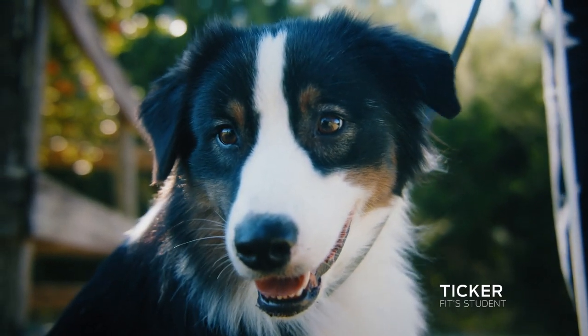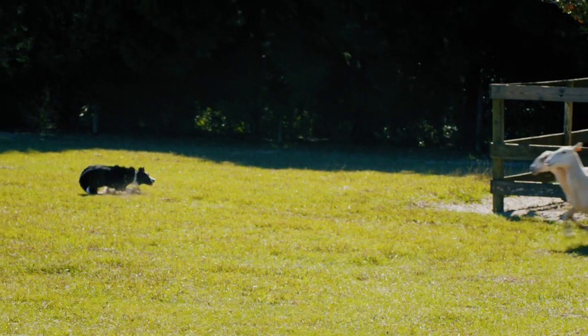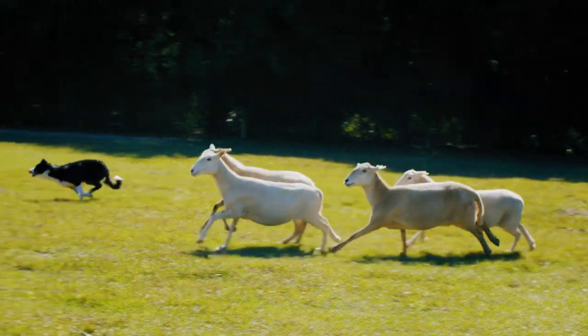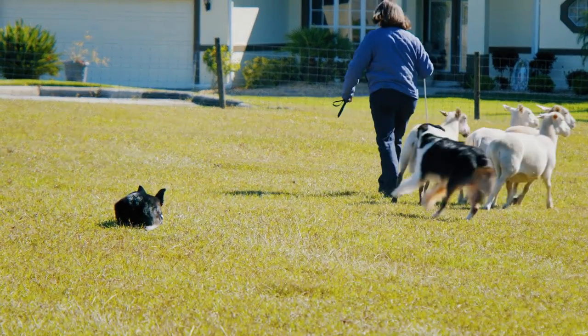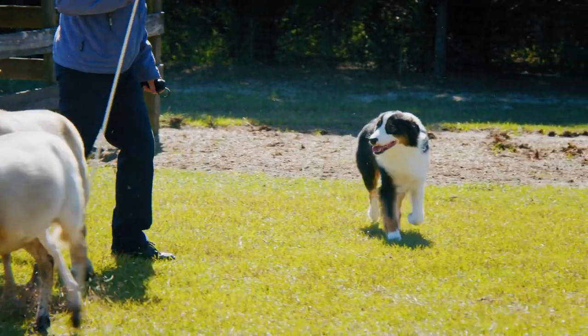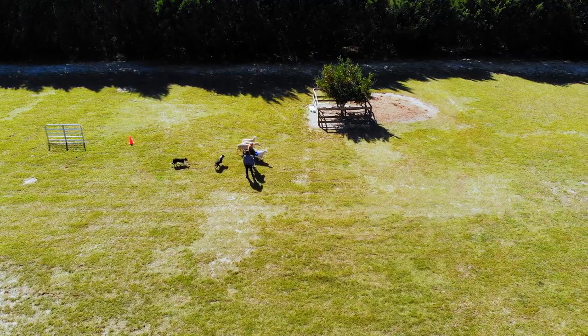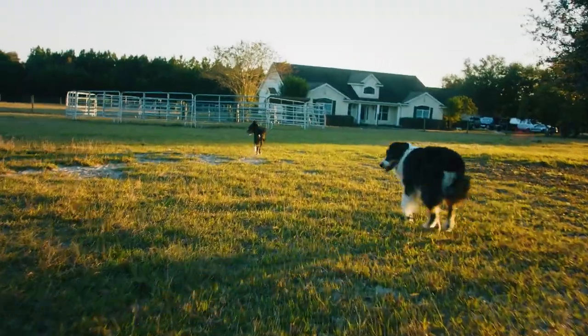I'll never get him to where she is, but I'd like him to get to where he's more helpful and can do half of what she does. She's amazing. A well-trained dog is a necessity if you're going to have any number of livestock. Fit's really going to help him learn the things he needs to learn and help me. It's become something that's really necessary as a one-person operation.